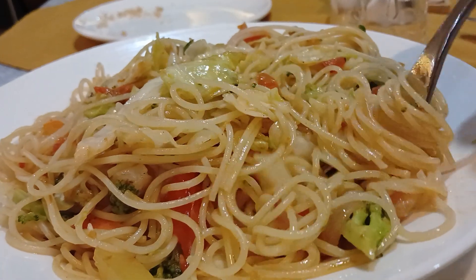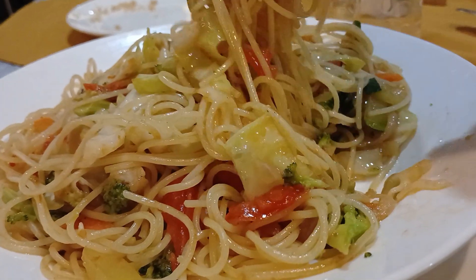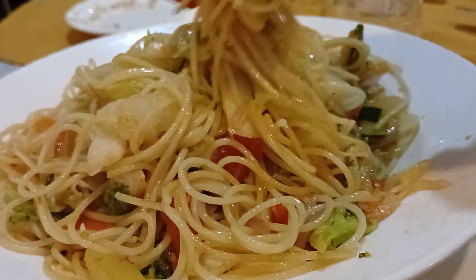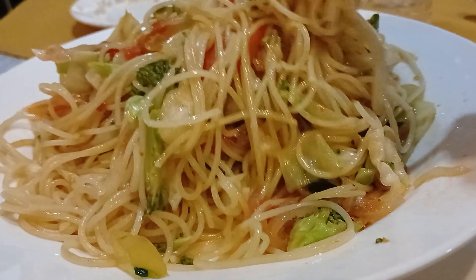Africa is blessed. You have assorted options — whatever you want to get, you have a way of going around it. I can see broccoli, I can also see a mix of cucumber, and I can see onion.